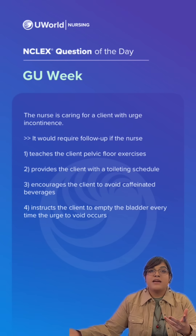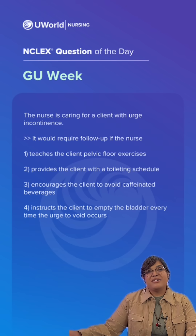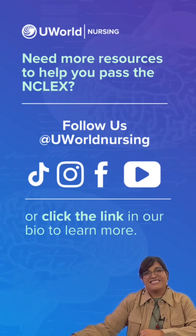Urge incontinence can also be managed with lifestyle modifications. Again, the correct answer is option four. Click the link in our bio to find out more information on UWorld Nursing.